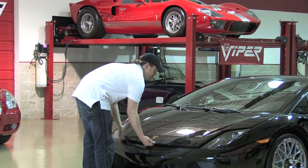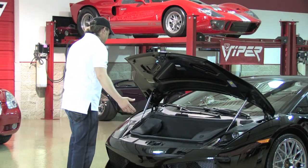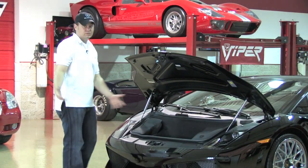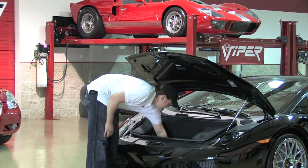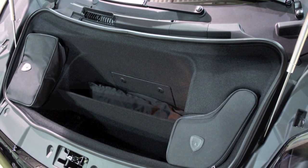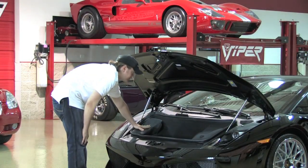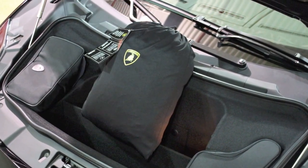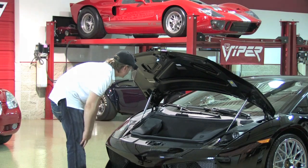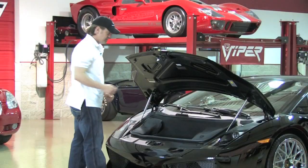Up front, the trunk is located here. It's a decent size — it's a supercar, so by supercar standards it's decent, and it's deep. You actually have a divider along with your Lamborghini car cover, and the proper tools and parts are in here. Everything is virtually untouched — at 800 miles it hasn't been altered at all from the factory. All the stickers are in the right place, and it's a stunning color combo.